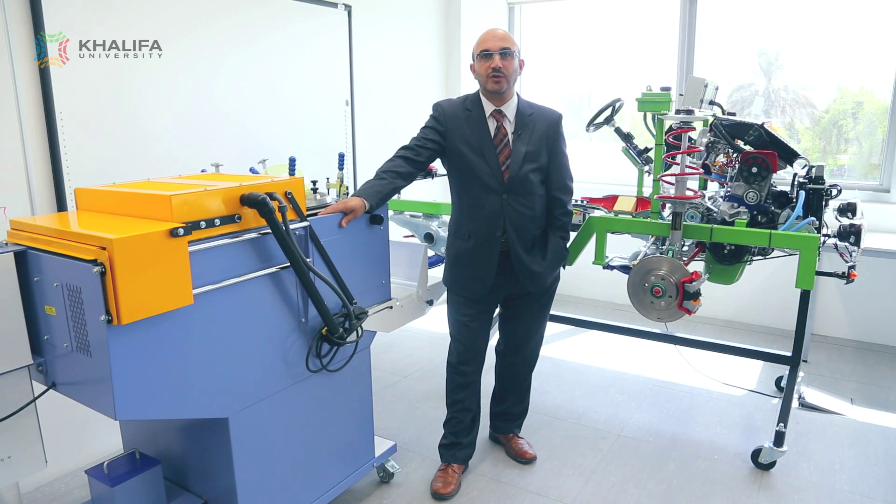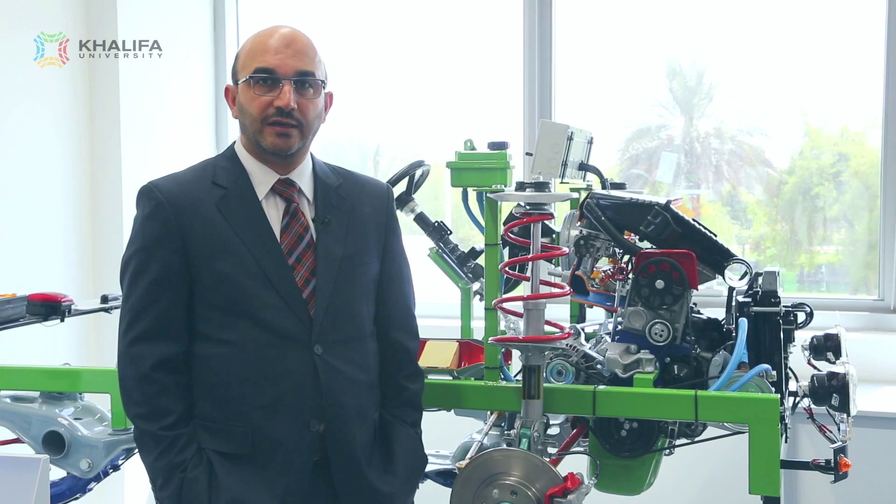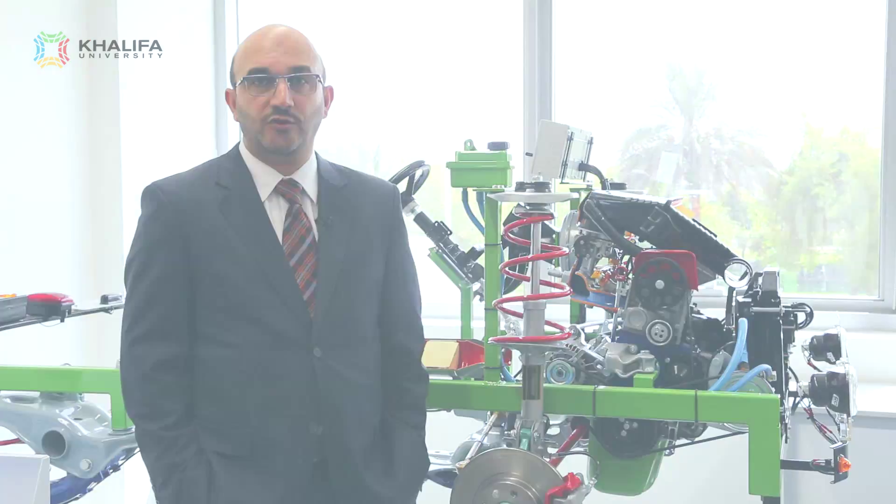The type of mechanical engineering students who will succeed and excel are the ones who have some hands-on skills, have curiosity, and most importantly, are eager to make a difference. The type of jobs for mechanical engineering graduates are wide open.